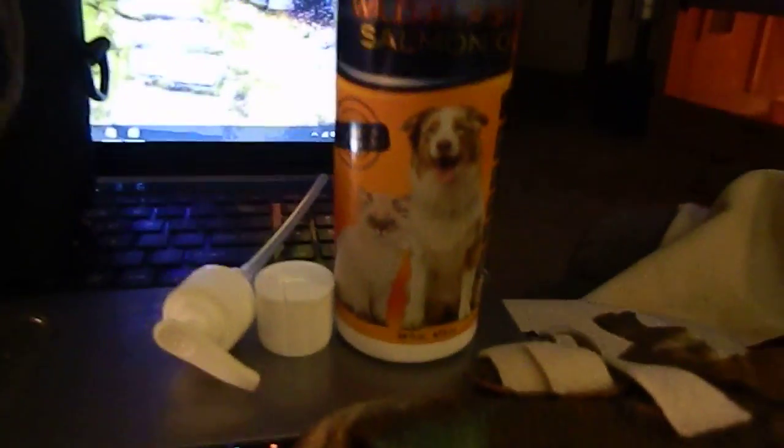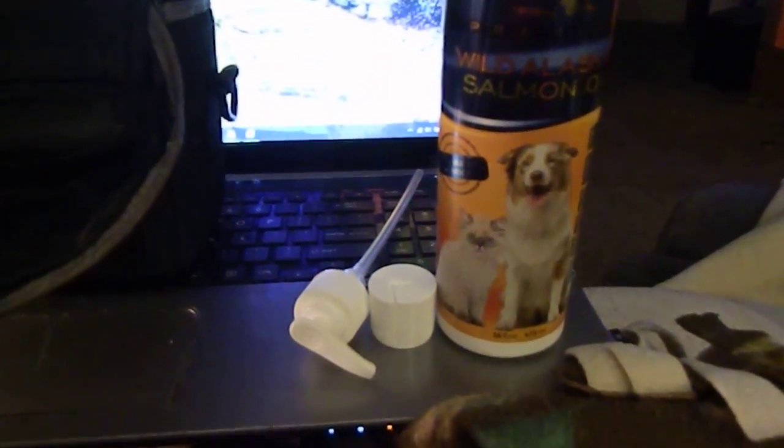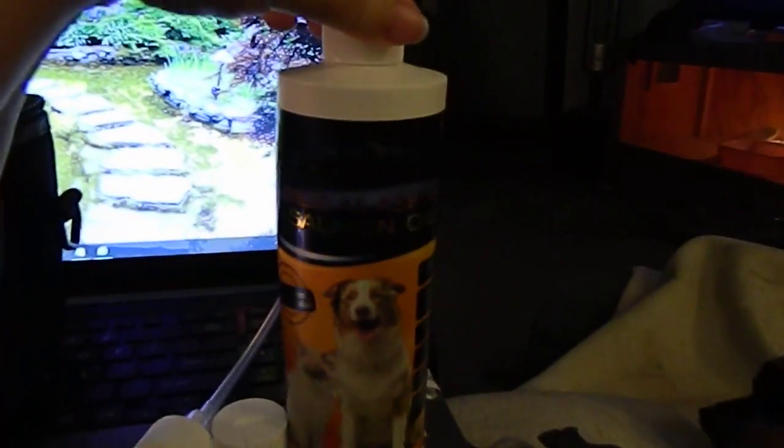Sara Lee Steals and Giveaways here. We got the premium wild Alaskan salmon oil for dogs. It comes in a bottle, sealed.